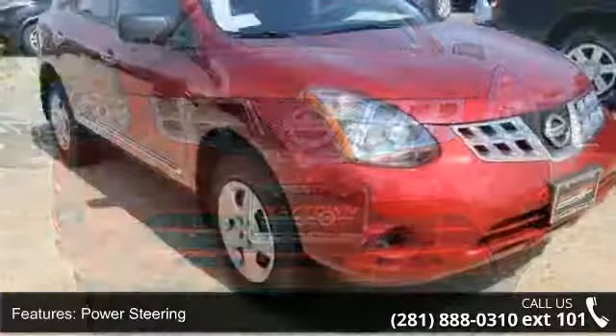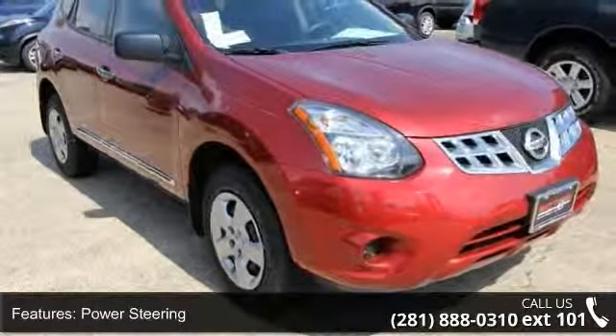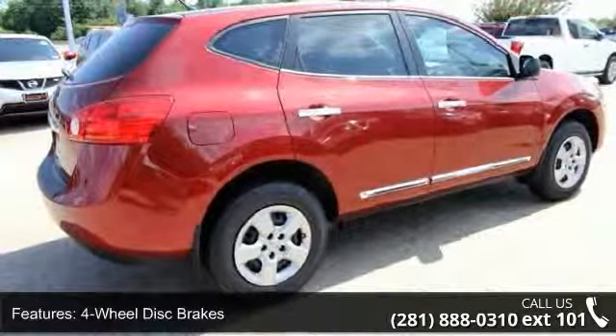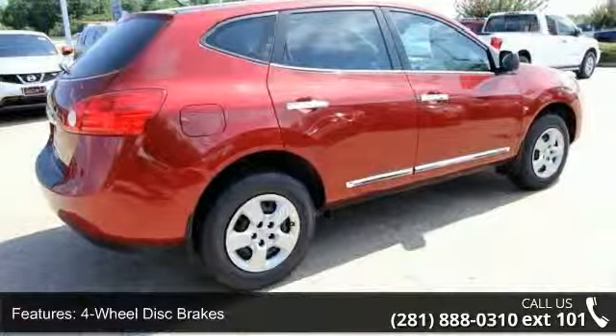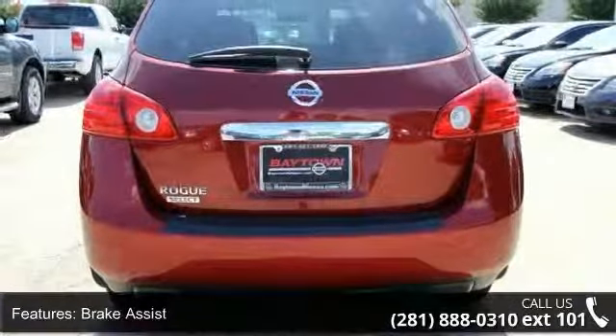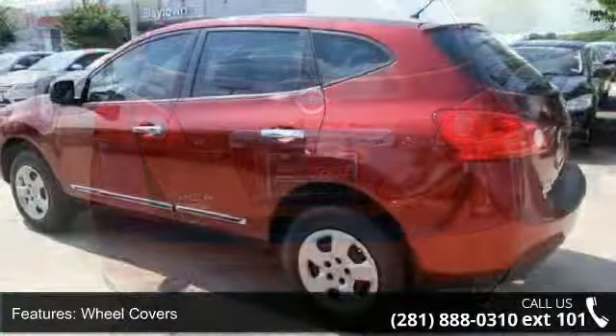Additional features include bucket seats, AC, ABS, CD player, and trip computer. Low mileage is an important factor in your purchase, and this vehicle delivers a low odometer reading. A test drive is waiting for you. Call now to schedule an appointment at our dealership.